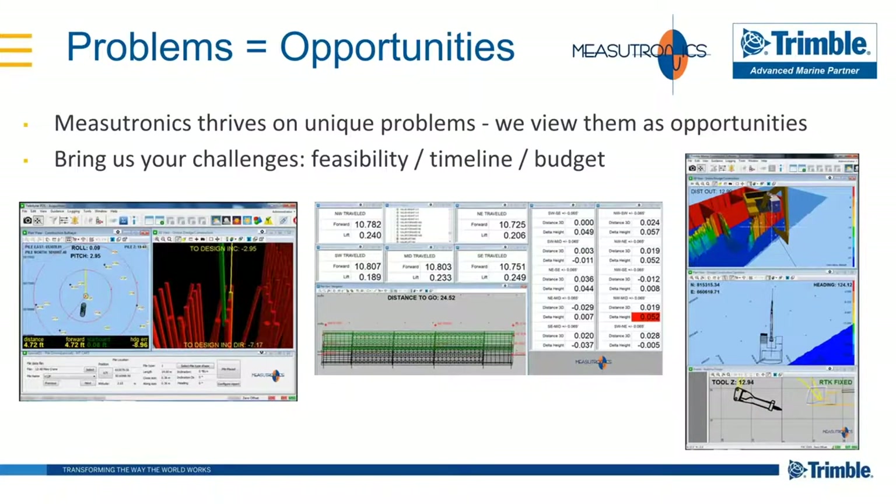Just wrapping up with a couple more projects — the theme here is that problems equal opportunities. Henry Kaiser, the American industrialist and shipbuilder, said problems are just opportunities in work clothes. In the Navy they told us problems are just another opportunity to excel. Things get hard on the water, but our guys at Measutronics really thrive on those challenges. We like to get that phone call, go to the whiteboard, do our feasibility studies, and if it's feasible, we'll put together a timeline and a budget. We won't let a contractor talk us into doing something that doesn't make sense.